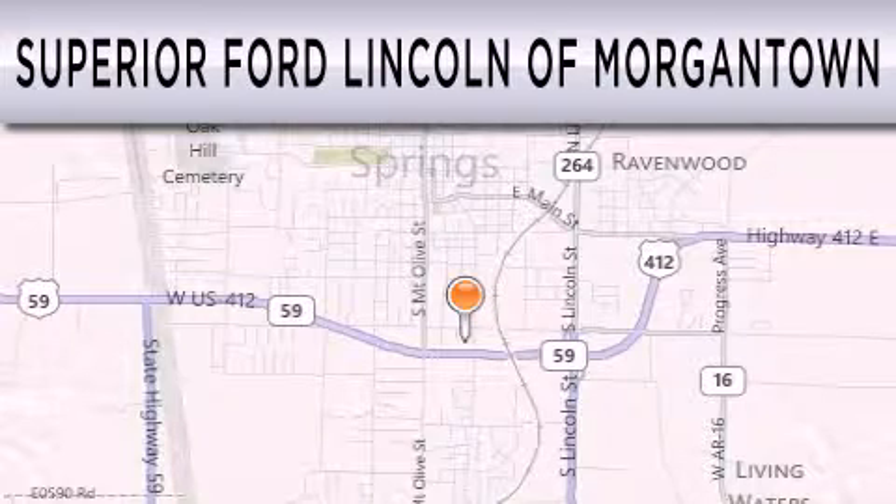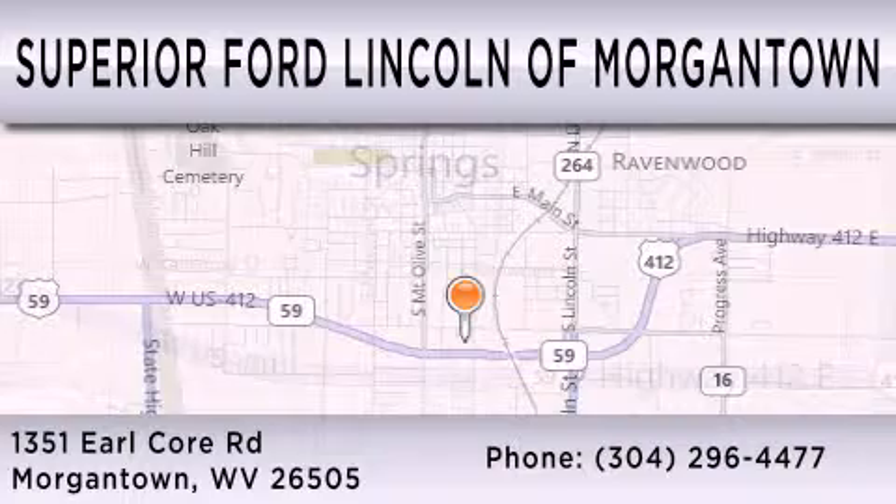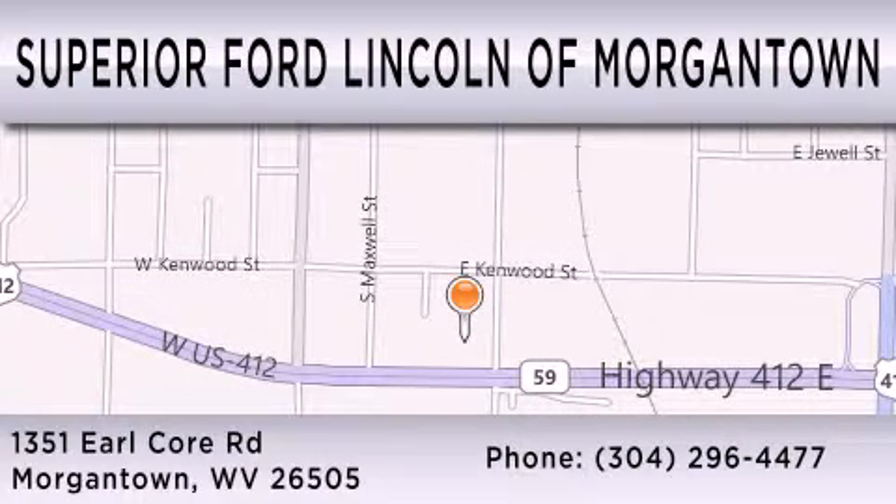Superior Ford Lincoln of Morgantown is dedicated to doing everything possible to ensure the experience you have selecting your next vehicle is as pleasant as possible. We are located at 1351 Earl Core Road in Morgantown.